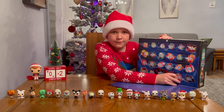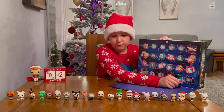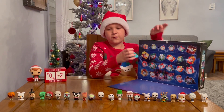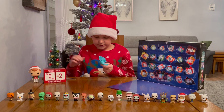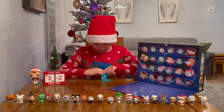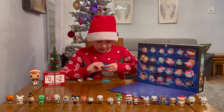Now let's open up door number 23. I hope it's not another figure of Jack, as we already have lots of Jack figures. Let's hope for some citizens of Halloween Town. Let's see what's inside.